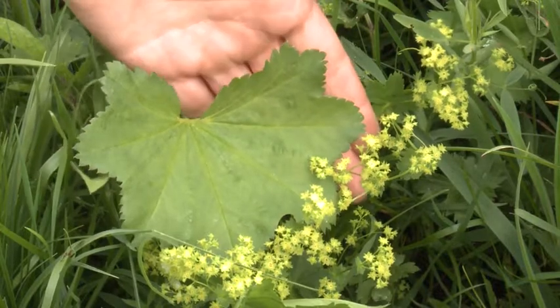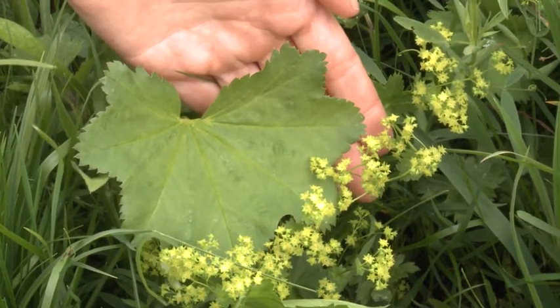And this is Lady's Mantle. This is another iconic species of the North Pennines.